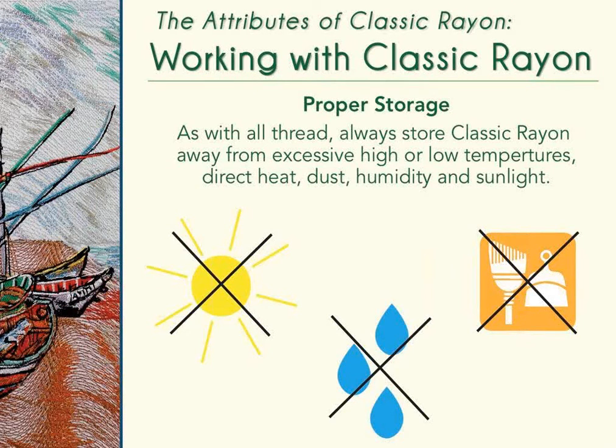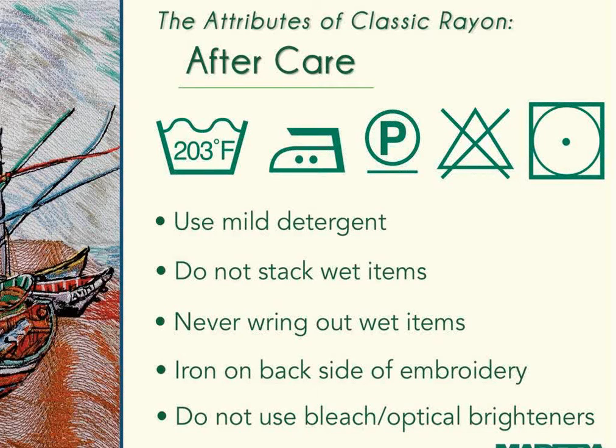Thread storage: always store embroidery thread away from excessive high or low temperatures, direct heat, dust, humidity, and sunlight — this is true for all embroidery thread and will prolong its life. Rich adds to handle thread as little as possible since your hands have oils and dirt. He's heard that if you have trouble with rayon thread, putting it in the freezer briefly and then returning it to the machine can correct issues, though he hasn't personally needed to do this.